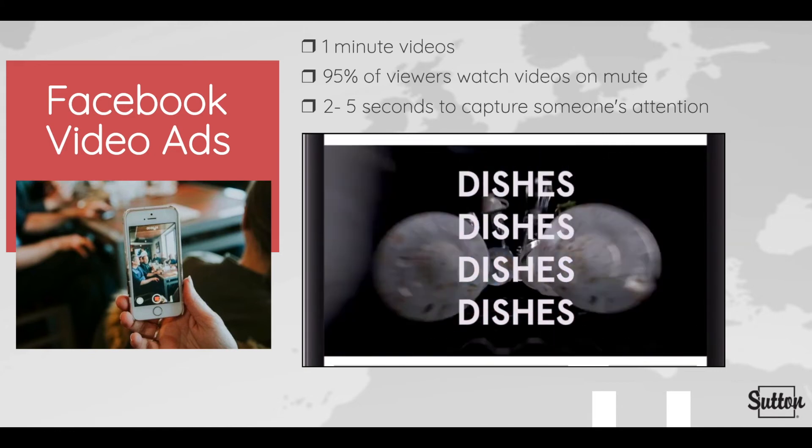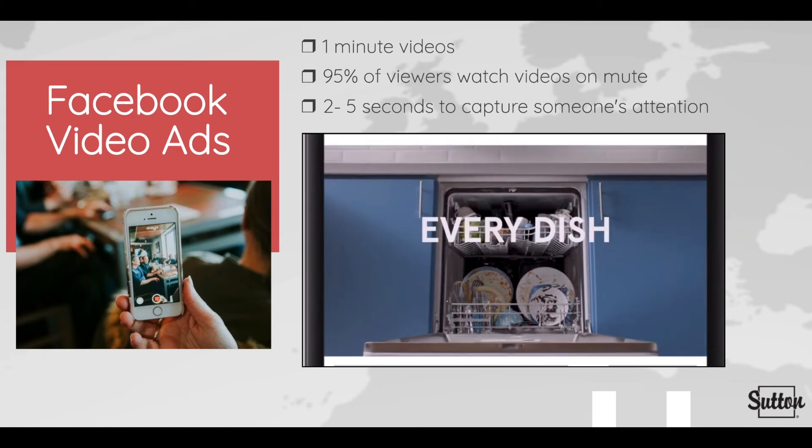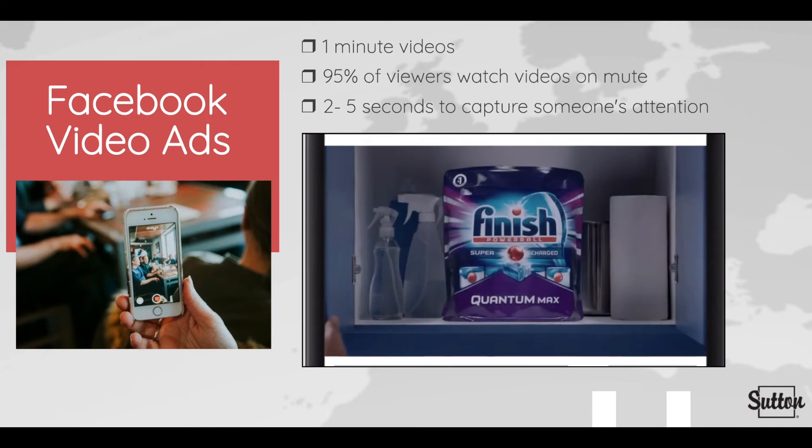Please take note of the current video playing — there is no sound, yet the key points and messaging of this video are easily understood.